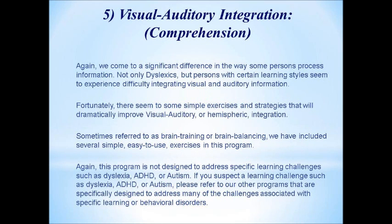Number five: visual-auditory comprehension. Dyslexic persons and those with various learning styles may experience difficulty integrating visual and auditory information. Fortunately, there are exercises proven to significantly improve that visual-auditory, or hemispheric, integration. Some refer to this as brain training or brain balancing, and many of these techniques have been around for years in one form or another.